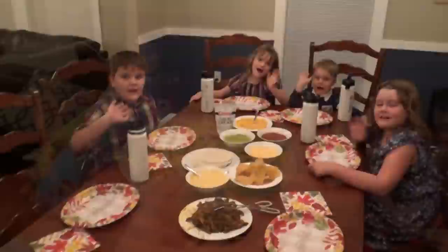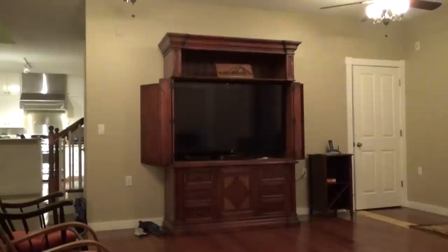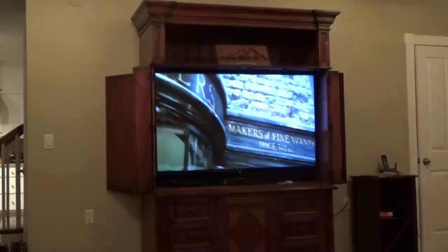And you guys, we are ending the night with some cozy blankets, some popcorn, and one of our favorite movies that is perfect for fall. Thanks for watching. Good night.